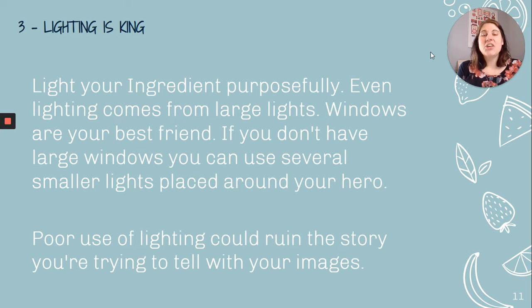Lighting is king. You are going to light your ingredients purposefully. Even lighting comes from large lights, but since you don't have access to studio lights, windows are going to be your best friend for this assignment. If you don't have large windows, use several smaller lights placed around your hero or focal point. Poor use of lighting could ruin the story you're trying to tell. I've got a nice big window — I'd just push a table up in front of it as my source of natural light.